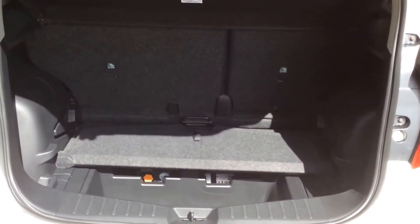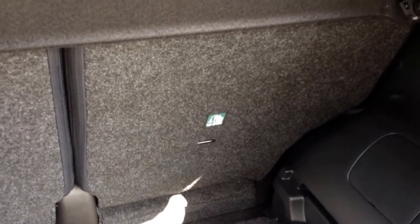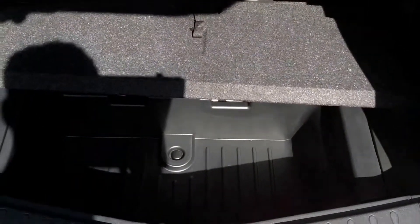Here you can see it comes with a very spacious boot area along with 60-40 rear split seats and child ISO-fix connectivity, which enhances the safety of your child whilst travelling. And underneath here you can see it comes along with additional storage.